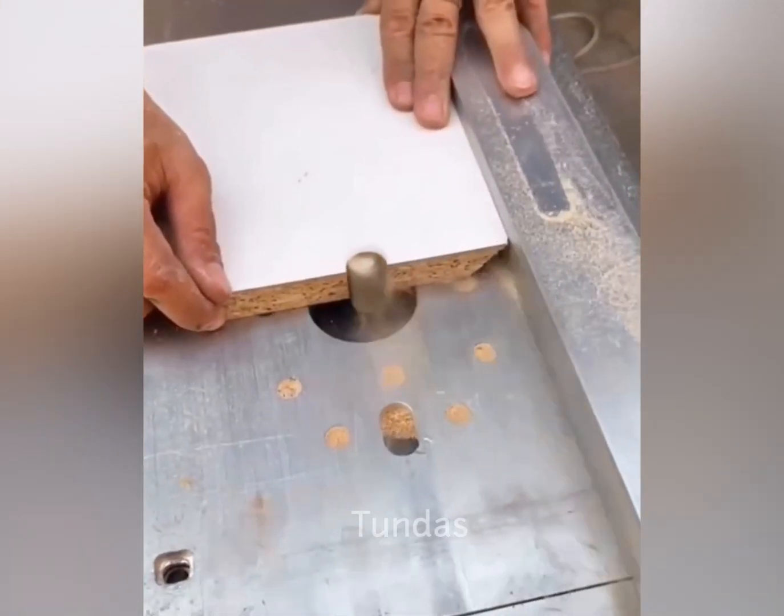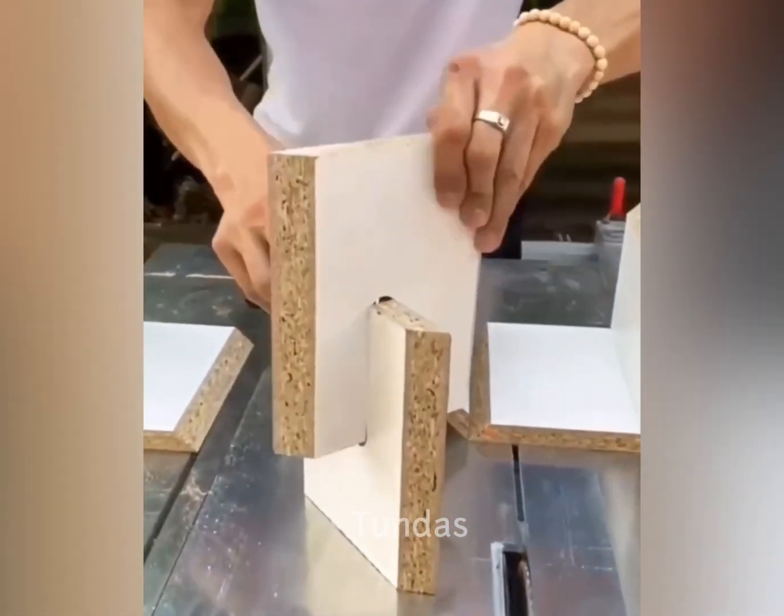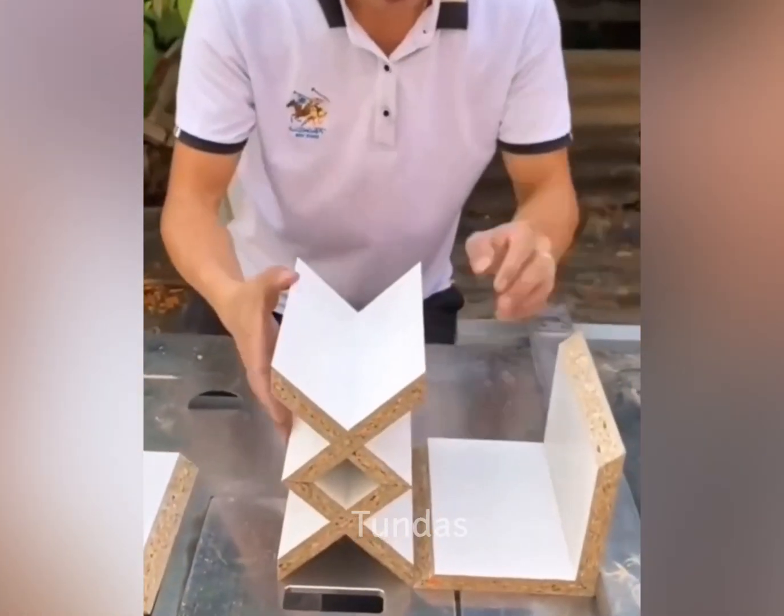If you have a specific skill and experience, you can create various decorative geometric shapes from a simple board.